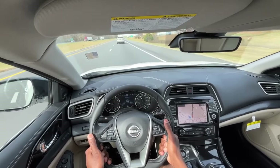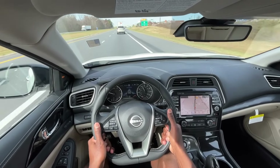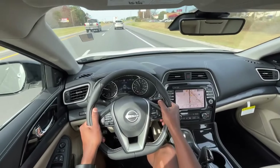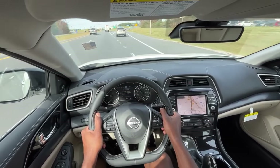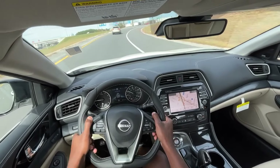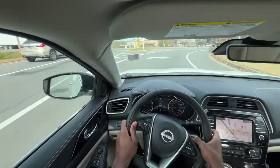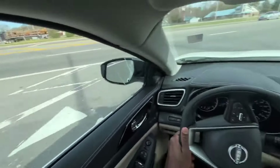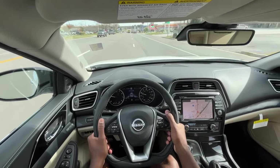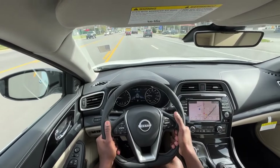Overall, just a really, really good car. If you want something that's sleek, looks good, and you can still get 30 miles per gallon on the highway — and it's fast when you need it to be — I'm really impressed. This brings me to the end of my review of the 2023 Nissan Maxima Platinum.